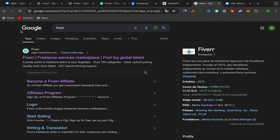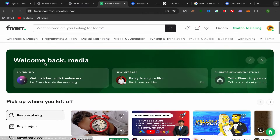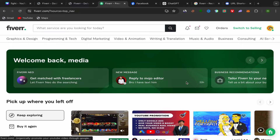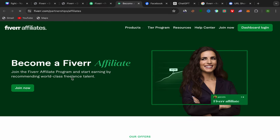Step number one: go to Google, search for Fiverr, click on the first link, and sign up using your email address. The signup process is super easy and simple. After you finish, this will be your homepage. Then scroll down to the Community section and click on Affiliates. You will land directly on the Fiverr Affiliate website.